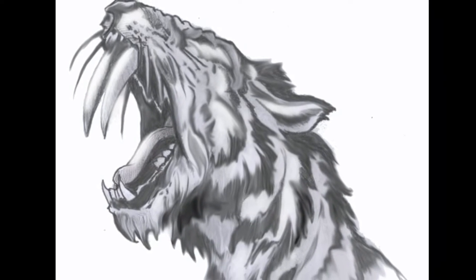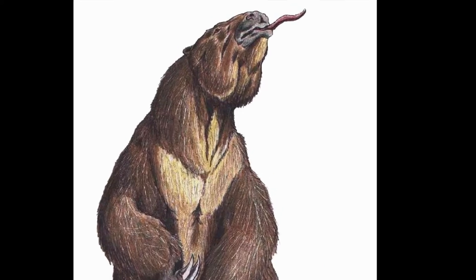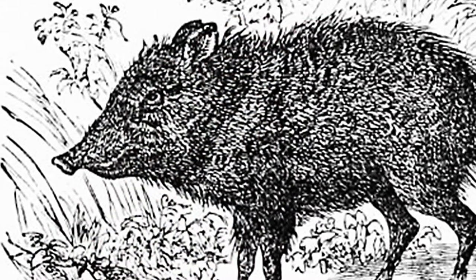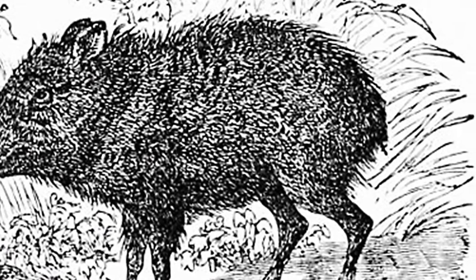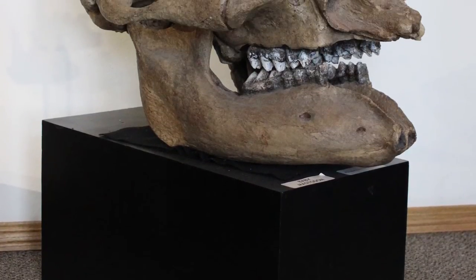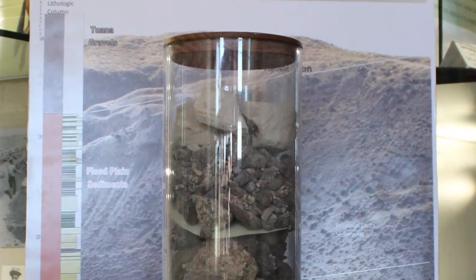Other animals not common to the area were also found, including large ground sloths, saber-toothed cats, and relatives of mastodons and camels. There are also relatives of what many would recognize as South American animals, such as llamas and peccaries, found at the fossil beds — all buried in the sediments of a lake waiting to be discovered millions of years later.